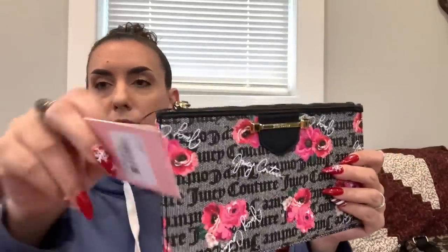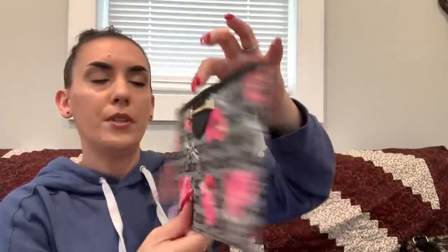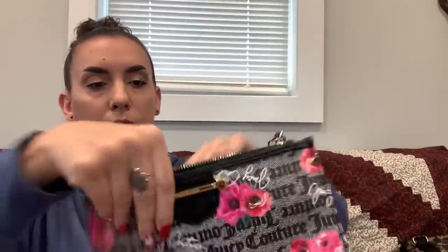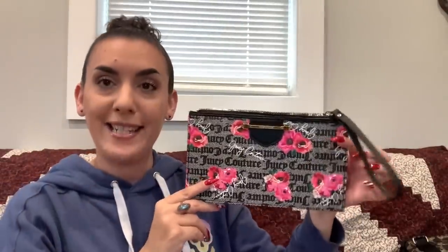Now for the littles. First up is a new with tag Juicy Couture wristlet — it still has the $45 tag on it. It's faux saffiano leather with a fun print and faux leather contrast. Gorgeous inside. Asking $18.